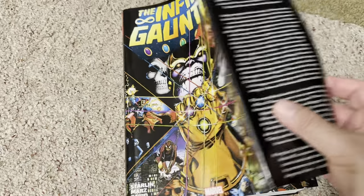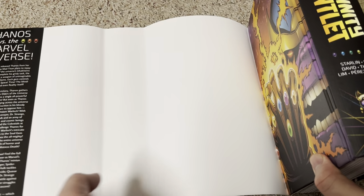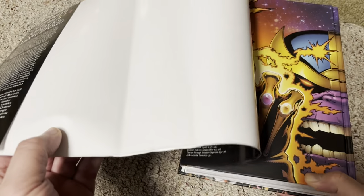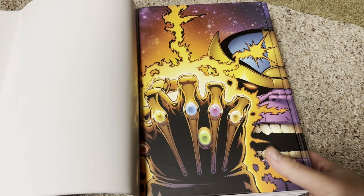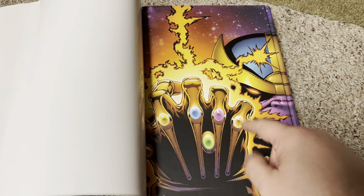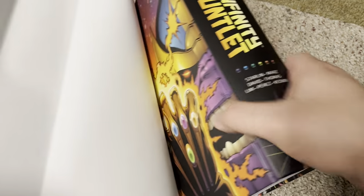Here's a look inside — it's basically almost the same, but the back is not the same. I think this was the cover for the Direct Market Edition. Maybe somebody can correct me if I'm wrong.